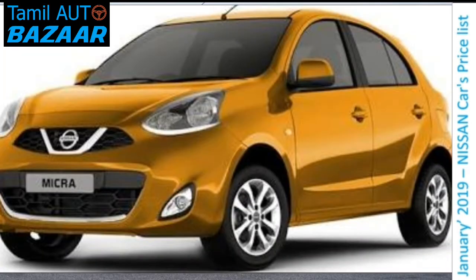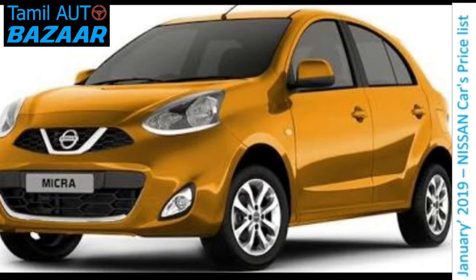Nissan Micra Active has a petrol engine. The petrol engine is 1.2L, 1199 cc. It produces 75 bhp power. It has 10.6 kg torque.